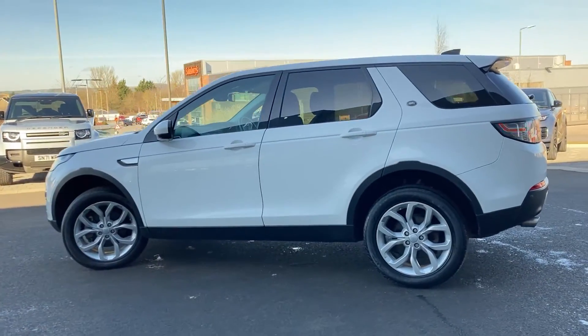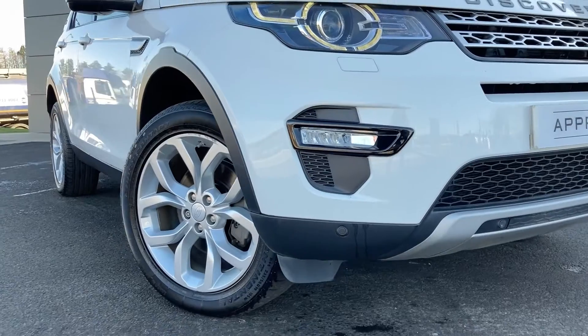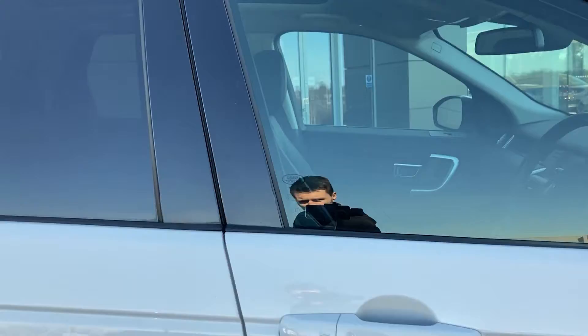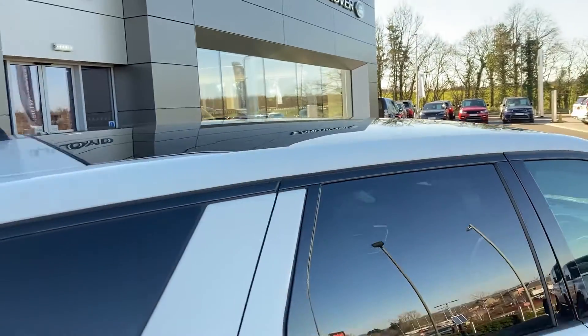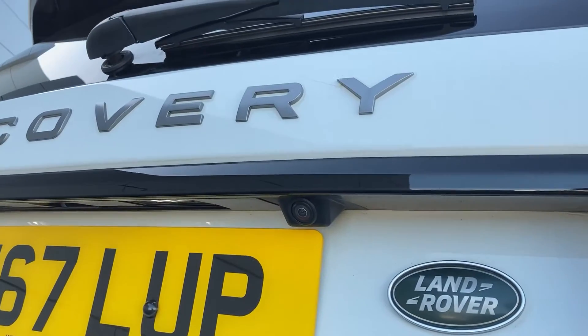Some of the standout features on this car include automatic Xenon headlamps, front fog lights, power folding door mirrors, keyless entry, fixed panoramic roof, rear privacy glass, and on the tailgate we have the rear camera.